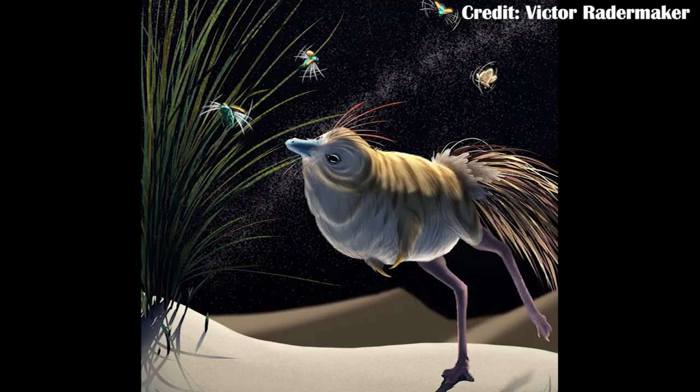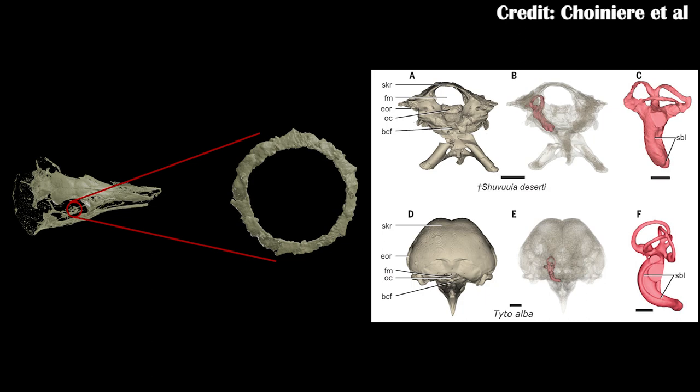There's also a paper on Shuvuuia, which is one of the best-known alvarezsaurs — a very strange group of dinosaurs with single claws on their hands and very strange anatomy. It was found to be probably nocturnal, because of features in the eyes and ears which suggest it was fairly similar to barn owls. It does suggest that the Djadochta Formation, where Shuvuuia comes from, had distinct nocturnal and diurnal faunas — so even as far back as 70-ish million years ago, we were already getting complex faunas existing in a single place at different times of day.